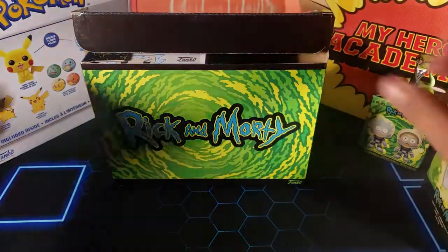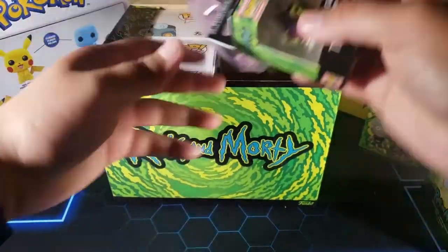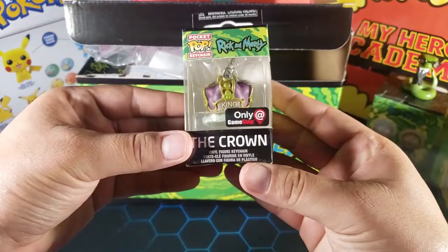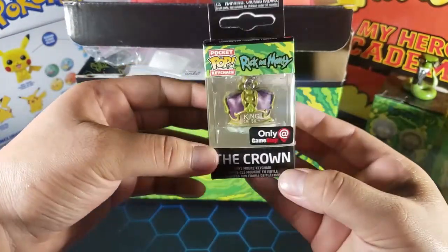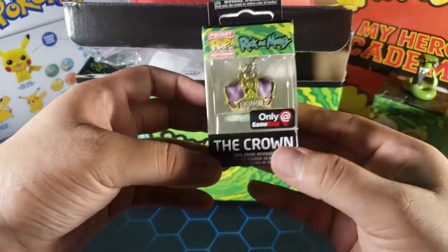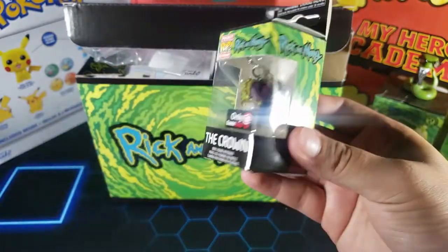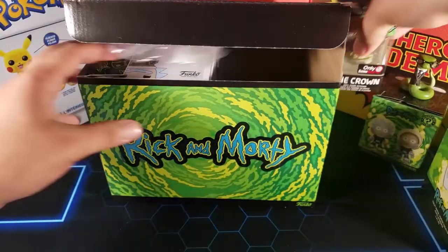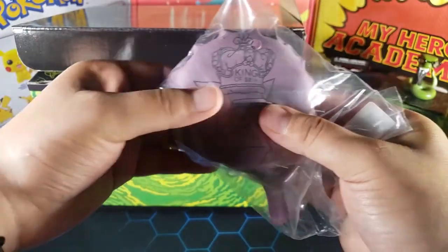We also have — oh, it looks like there's a couple more things in here. Nice, a keychain! This is a cool keychain — look at that, it's the crown that Rick wears in the episode. It says 'King of...' — pretty cool crown, really cool keychain. And it looks like we also have a whoopee cushion.